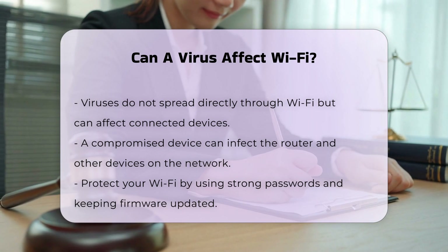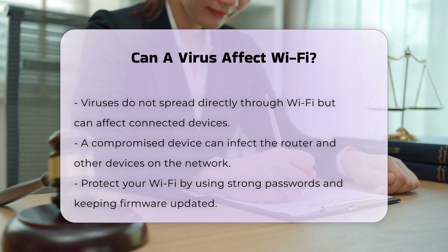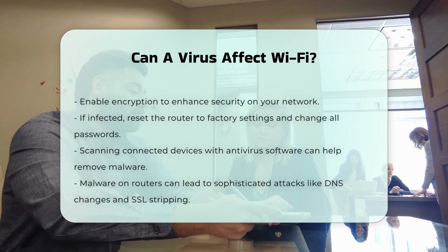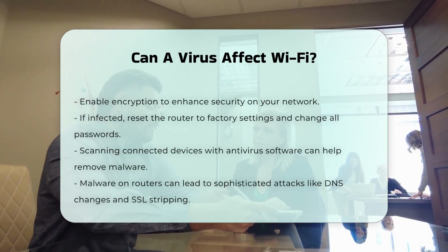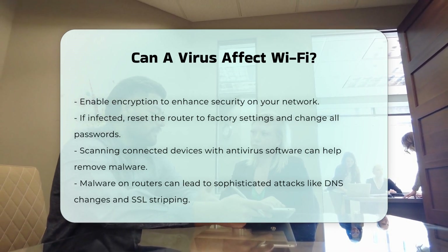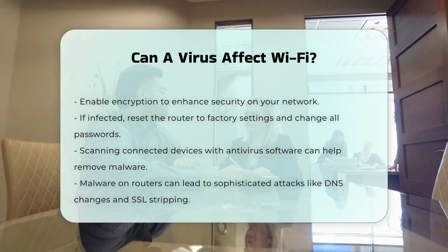Protection and removal. To protect your Wi-Fi network, it is crucial to use strong passwords, keep the router's firmware updated, and enable encryption. If a virus is detected, resetting the router to factory settings, changing all passwords, and scanning connected devices with antivirus software can help remove the malware.